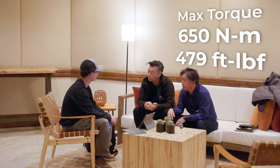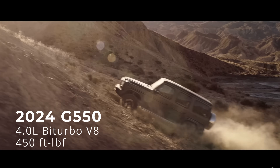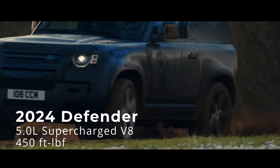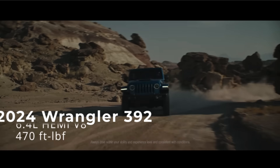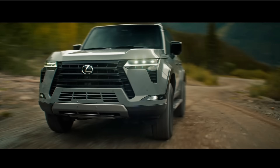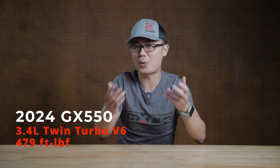That torque is the same as the LX. 479 lb-ft of torque was a 46% increase over the V8 in the GX460. To really put it into context, 479 lb-ft is more torque than the G-Wagon's 4L bi-turbo V8, the Defender's 5L supercharged V8, and the Jeep Wrangler 392's 6.4L Hemi V8. It is just crazy that a 3.4L V6 from Toyota can output so much torque.